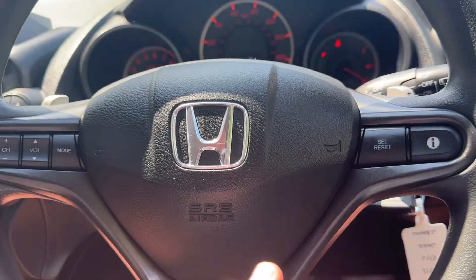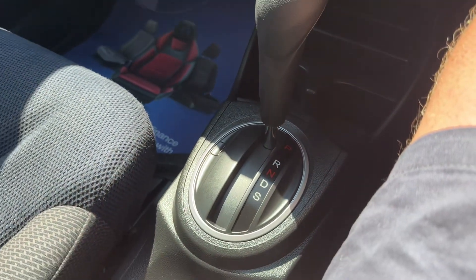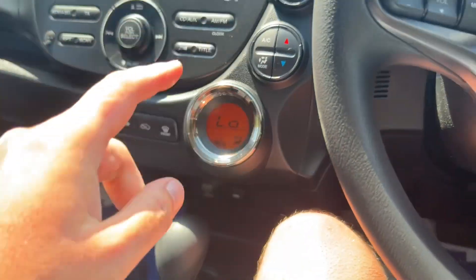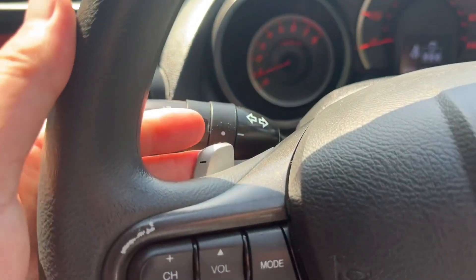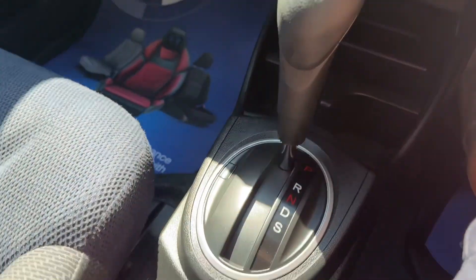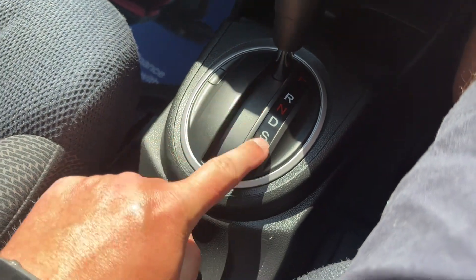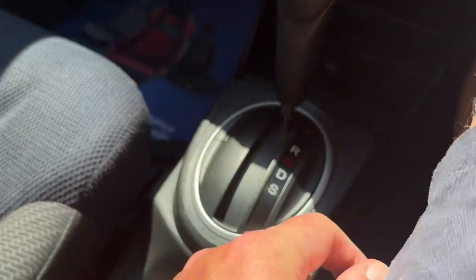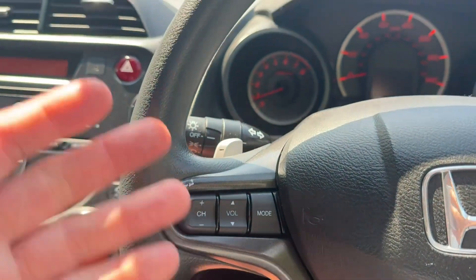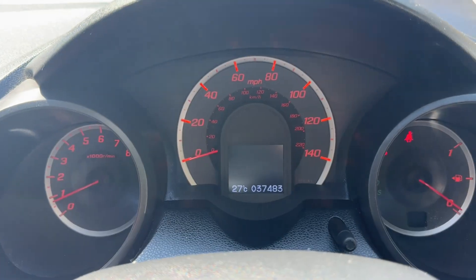You've got a multifunction steering wheel and the super easy automatic system. Flappy paddle gearbox in there — you don't have to use that, you never will. You'll literally just go: park, reverse, neutral, drive, sport mode. You'll never use sport mode either — you'll just put it in D. But if you want to do it manually, you can.